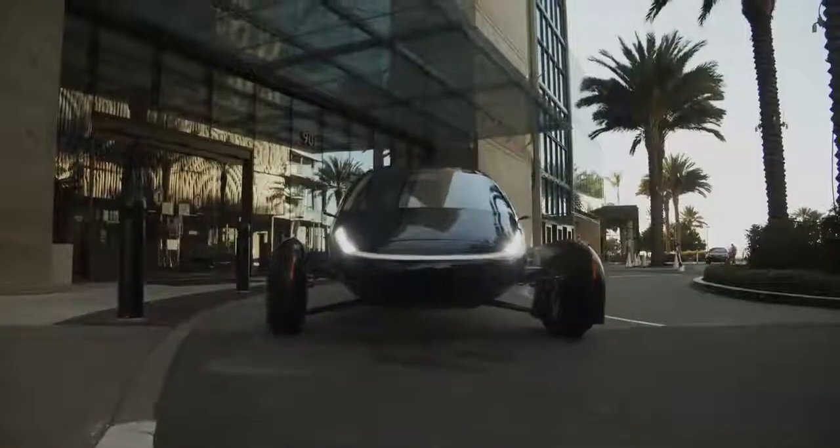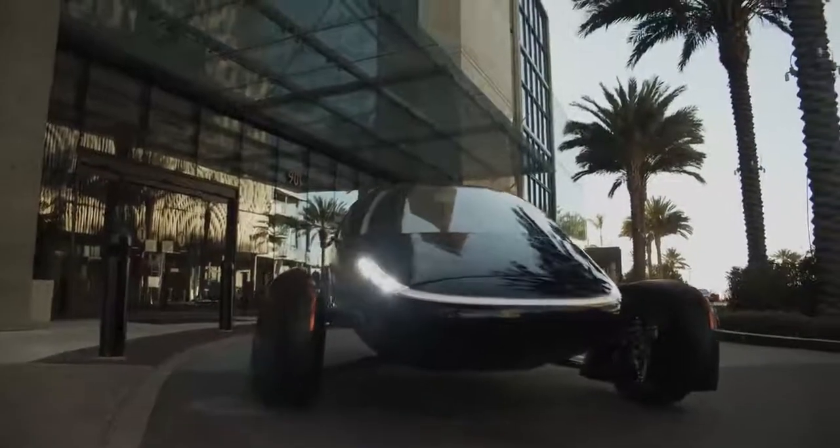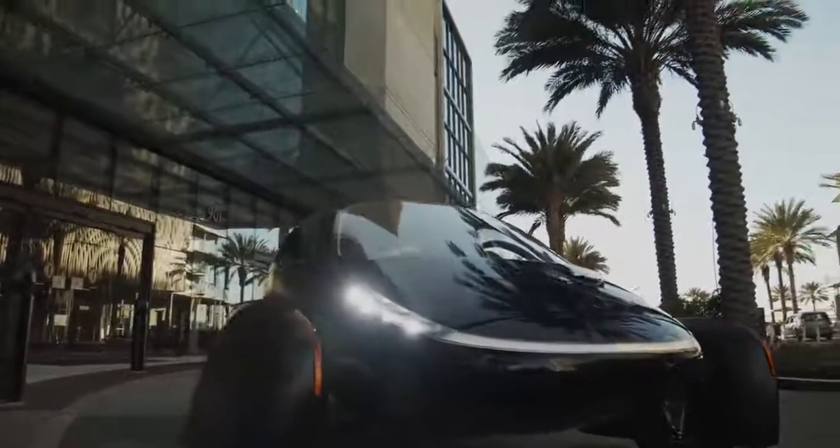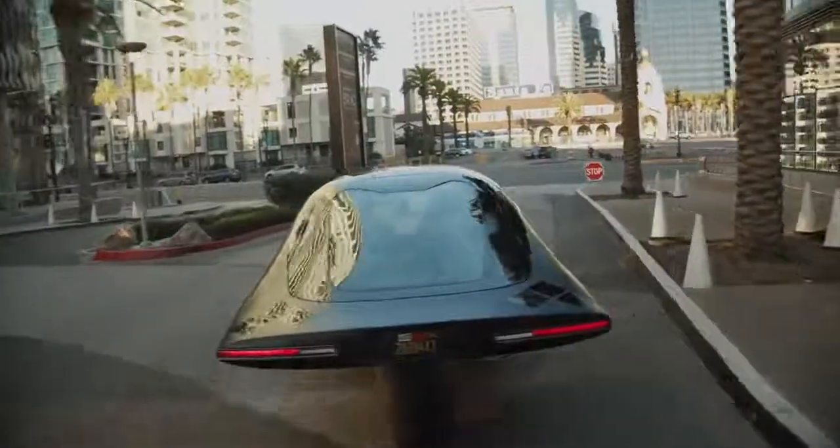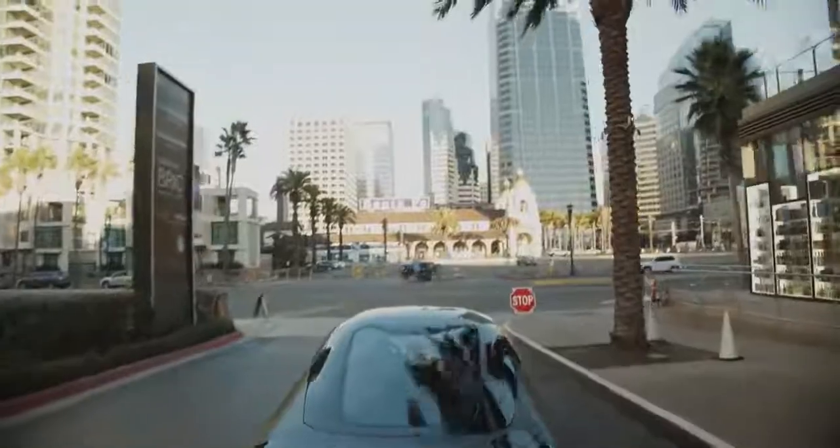We take passenger safety very seriously and it's one of our top priorities. The Aptera drastically lowers the materials needed to build your transportation device. These bodies, instead of having two or three hundred parts to the body, have four parts to the main structure — making it much easier to build, track, and assemble.